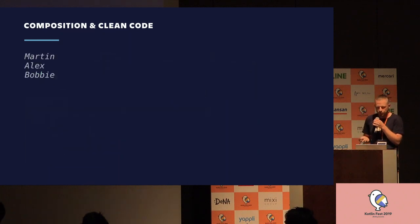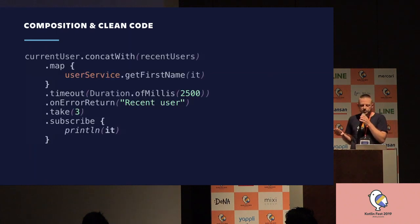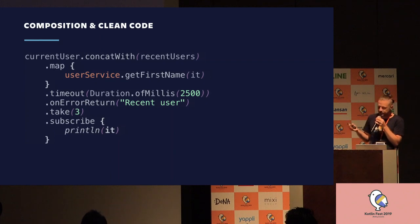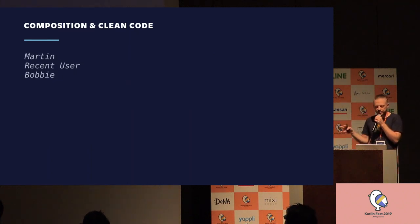Let's say my user service is not very reliable and sometimes takes long to translate a user ID into a name, but this is not critical functionality — it's better to print something than nothing. So I'll put a timeout there. If my service is taking too long, I'll just print 'recent user'. In reactive streams, this is very simple: just add one line for the timeout and one line as the handler that prints something else when there's an error — a timeout. This is what it looks like if it times out on the first user in the recent users list.